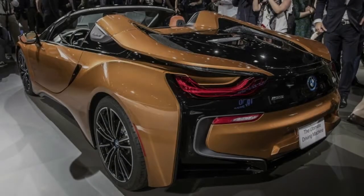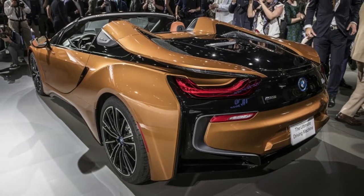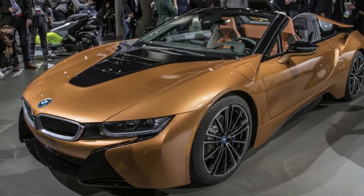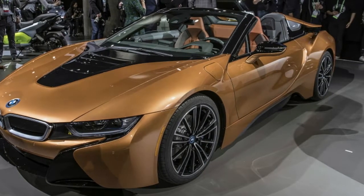The most expensive BMW car sold in the United States will be the new BMW i8 Roadster, with a starting price of $163,300 — some $20,000 up from the coupe. The open-top hybrid specialty will be available in March.